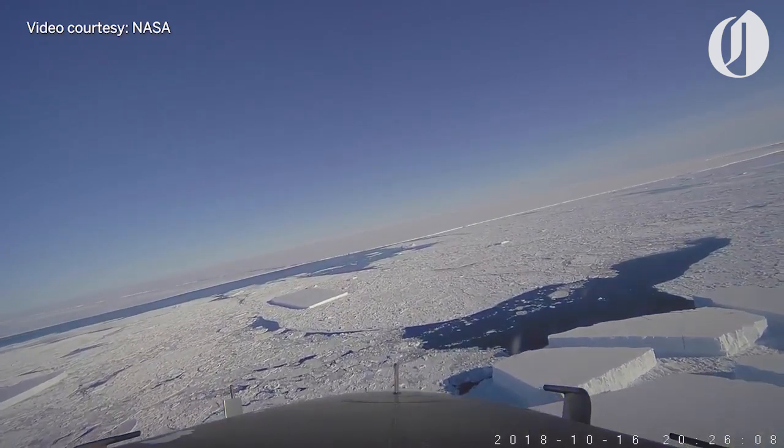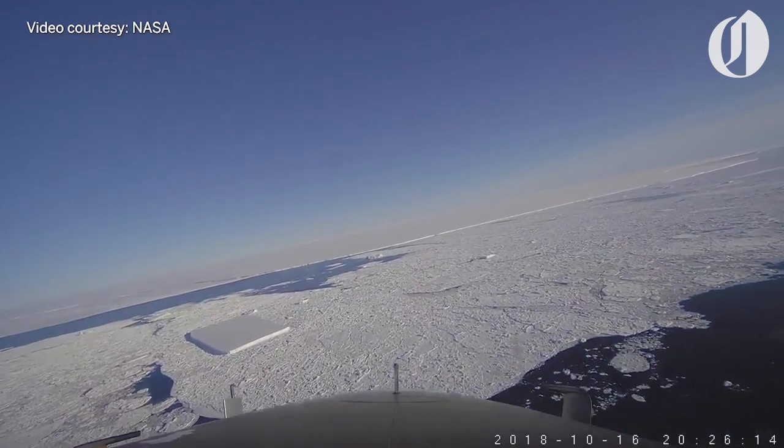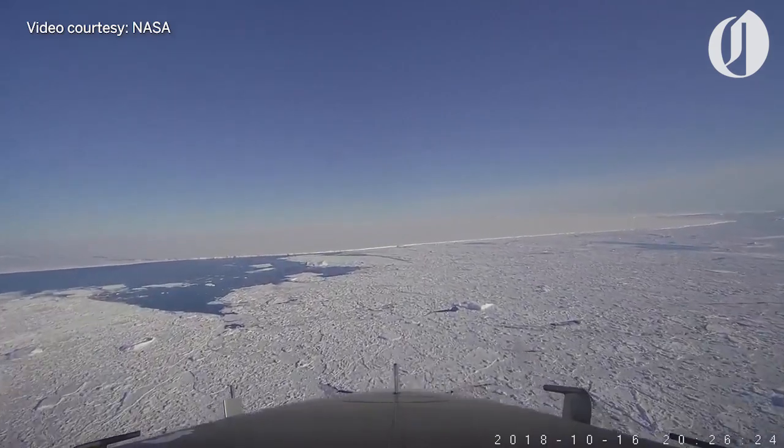Now we're crossing some combination of open water and sea ice. This big huge tabular berg ahead of us is the A68 iceberg.